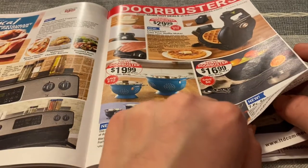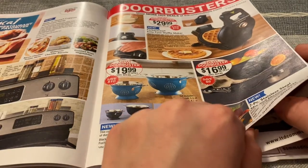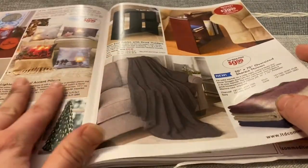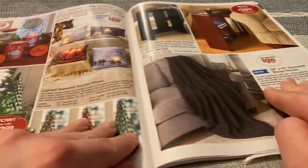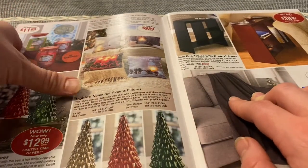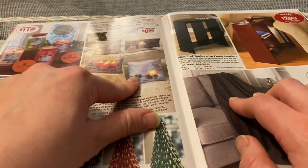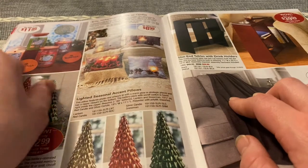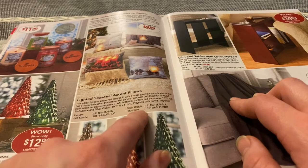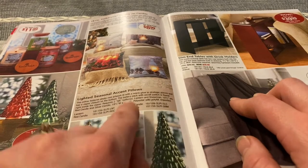Strainers — I need a new strainer or colander. Waffle maker. These are pretty — lighted seasonal accent pillows. So there's a lantern, a red candle, a silver candle, and snowman. Those are really cute.